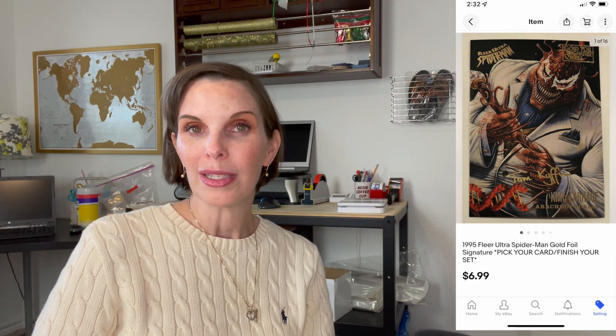Finally, at the end of every what's sold video, I go over all of the collectible cards that sold for us. My husband has a large collection of sports and comic cards mostly from the nineties, some from the eighties. We have tons listed and they're a bread-and-butter item for us. Even though most sell for a pretty low price, collectively we make quite a bit. Instead of going over them all individually, this week we sold 15 cards for a total of $41.32.